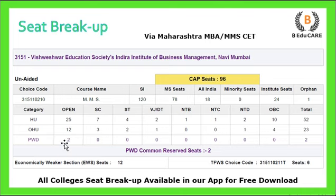For persons with disability, there are 2 seats under the open category reservation. Under common reservation, there are also 2 seats. For the economically weaker section, there are 12 seats reserved. Under the Tuition Fee Waiver Scheme, there are 6 seats reserved. All colleges' seat break-ups are available on our application, which you can download for access.